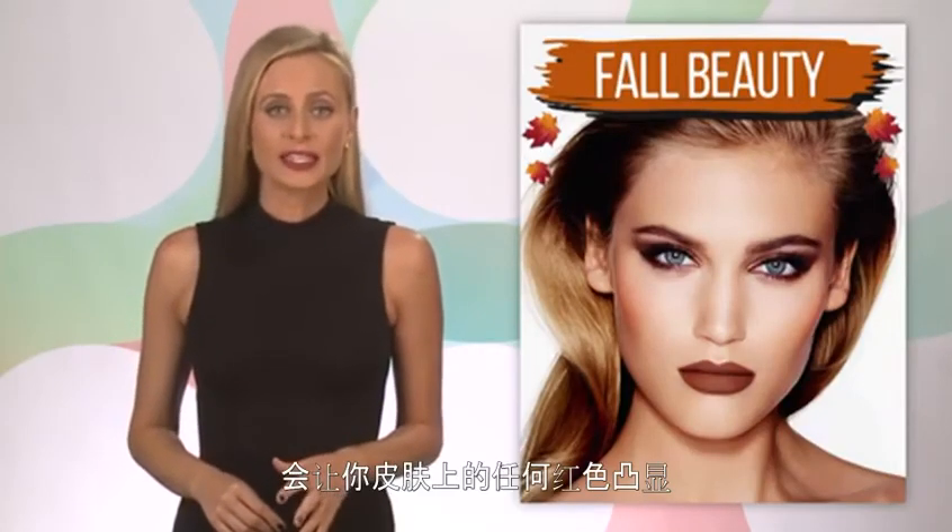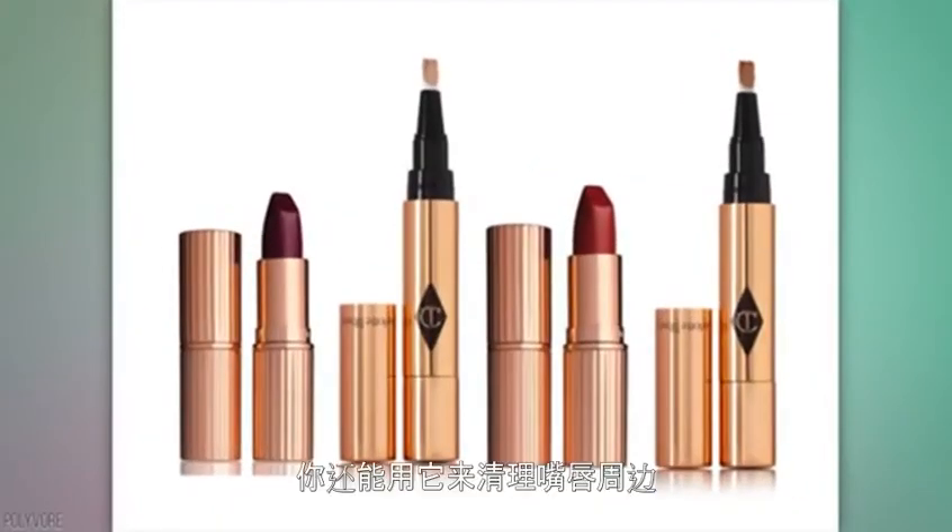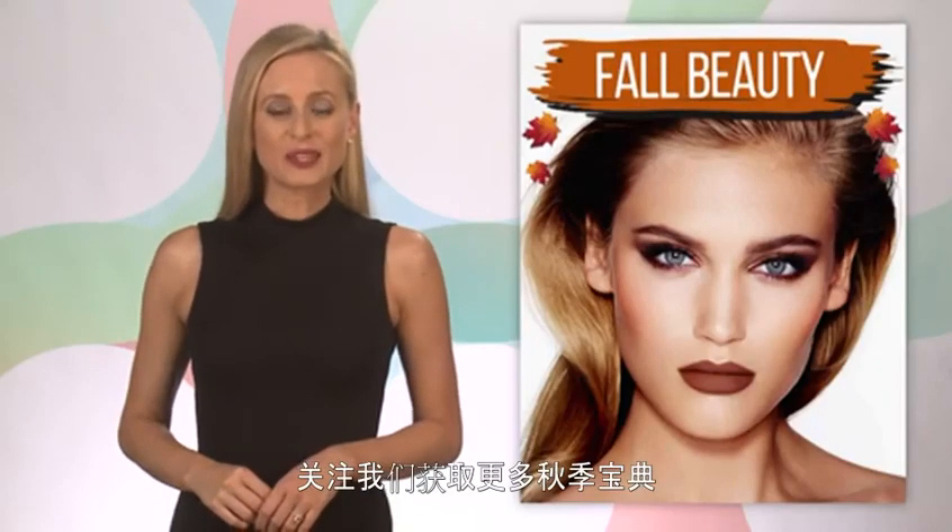That red can bring out any redness in your skin, so be sure to cover all imperfections with concealer. You can also use it to clean up the outline of your lips. For more fall beauty tips, keep it right here.